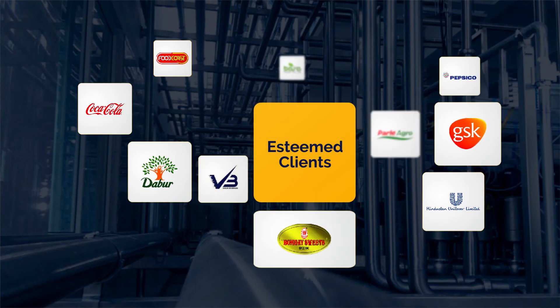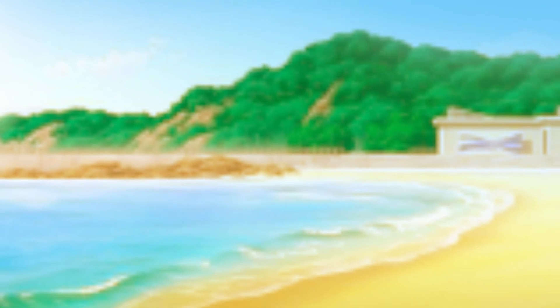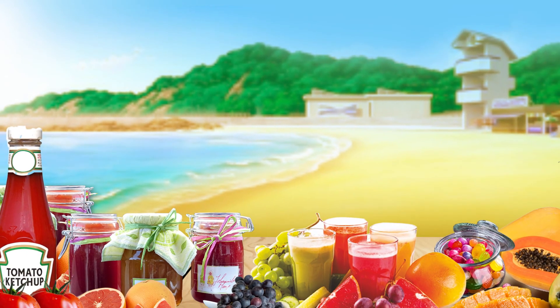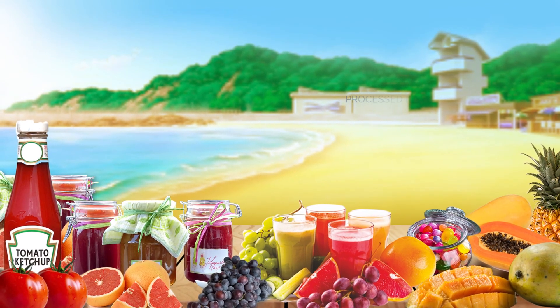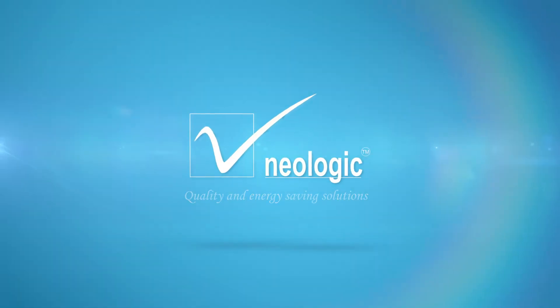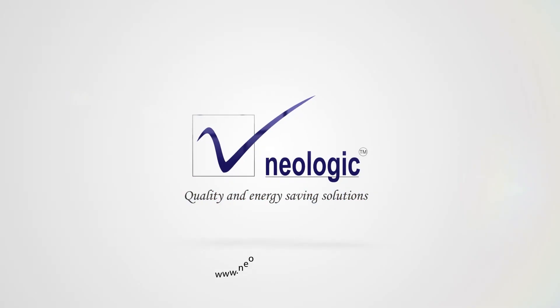NeoLogic has provided the most efficient and profitable solutions of fruit and vegetable processing lines and equipment to our worldwide customers. Dishes and drinks with tropical fruit make you feel like you are soaking up the sun on a warm beach somewhere having a splendid holiday time. Indeed, the processed food has become an integral part of our lifestyle. Market shares of tropical fruits and their processed items have been expanding rapidly, and NeoLogic is always there to cater to you. Please visit www.NeoLogicEngineers.com to know more.